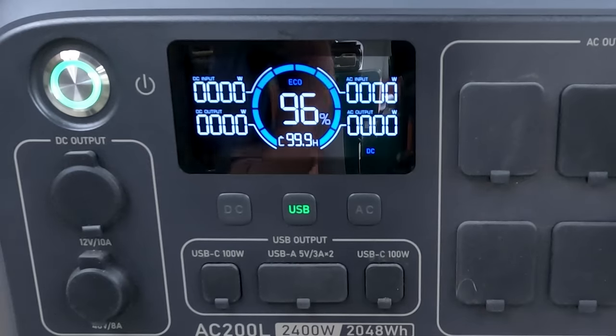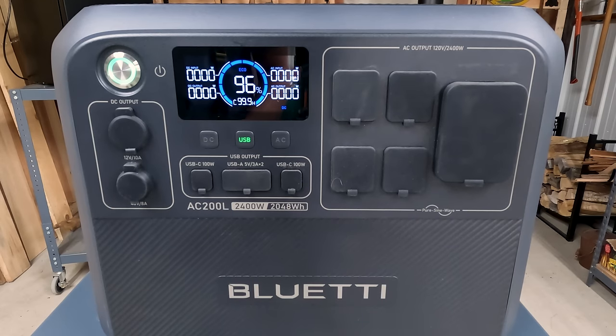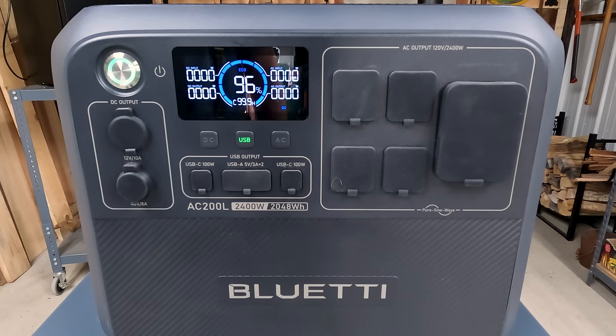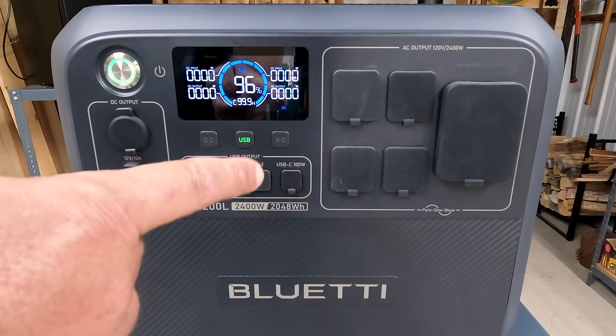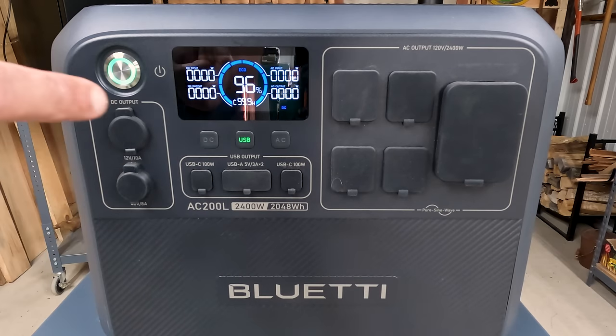One question I always get about these power units is: how many times can I recharge them, and how long will this last? This has LiFePO4 lithium iron phosphate battery cells ensuring over 3000 cycles with 80% capacity retention after 2500 full charge and discharge cycles. So you can pretty much use this 3000 days in a row — that works out to just over eight years. If you use this unit for eight years and charge and drain it every day, it'll last that long. I doubt any of us will use it every single day, so that tells you this unit is going to last you a long time.